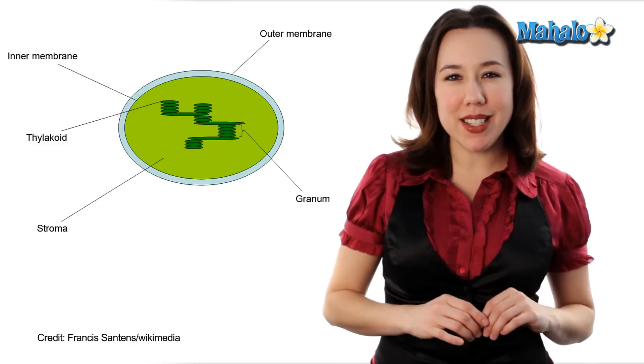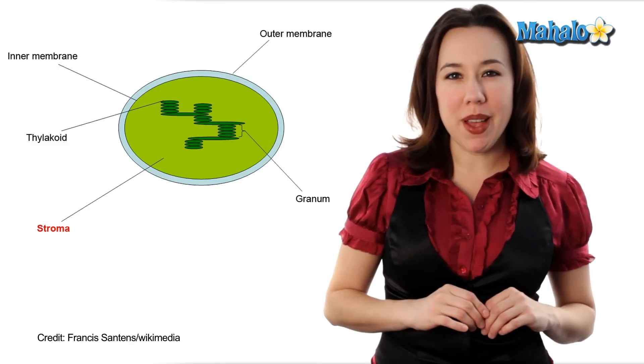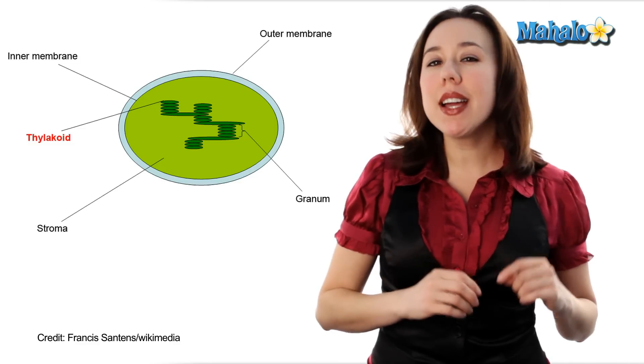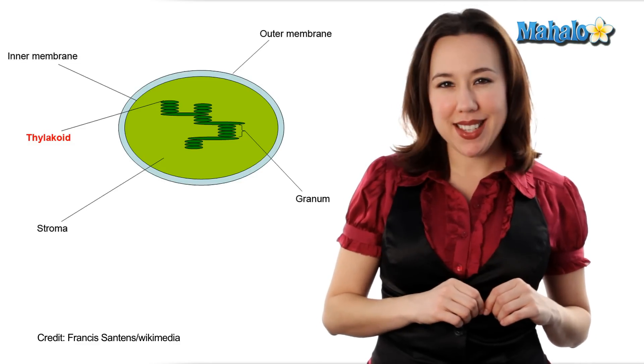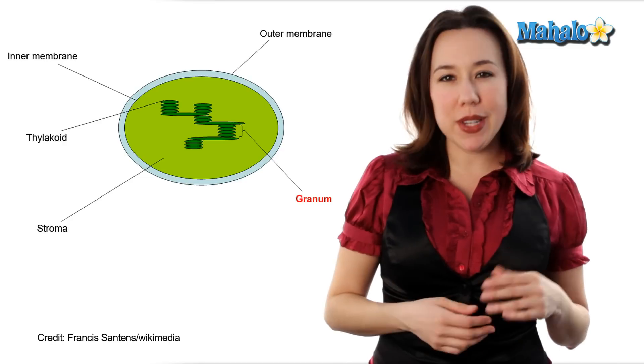As we make our way past the outer membrane, we'll see that the chloroplast is filled with a thick fluid that's called stroma. Within this stroma are large stacks called thylakoids, and they're stacked much like a big stack of pancakes. These thylakoids are arranged in what we call grana, which are just going to be the stacks.